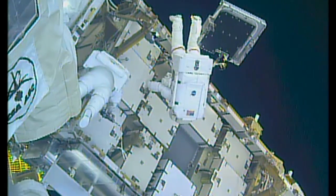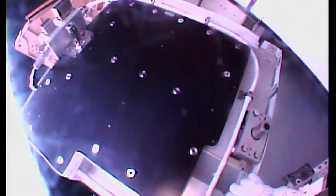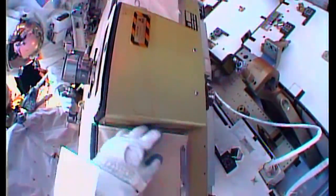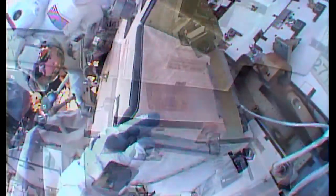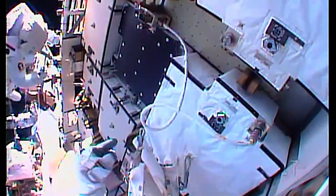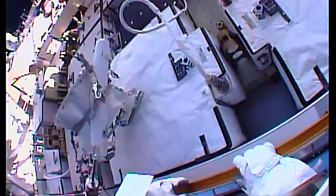Expedition 50 Commander Shane Kimbrough and Flight Engineer Peggy Whitson spent several hours working in the vacuum of space. They completed their primary task to install adapter plates on the electrical assembly where the batteries reside and relocate several old nickel-hydrogen batteries that will no longer be used. They also connected data cables between the new batteries and the adapter plates that allowed ground controllers to do their initial checks on the new cells.